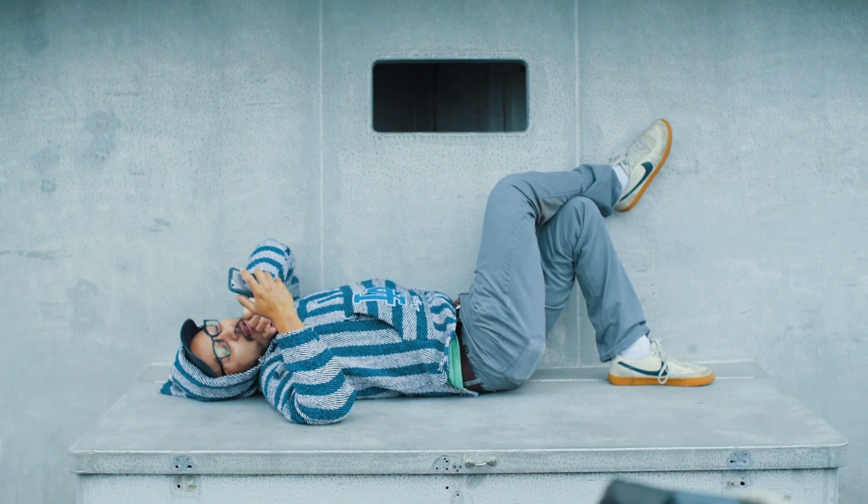I get really seasick, but I'm doing well today. I might have to take a break at some point. The key is not to eat.